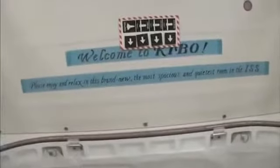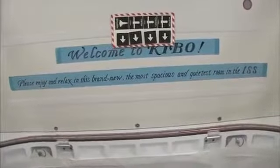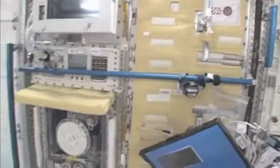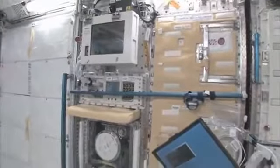Welcome to Kibo! Please enjoy and relax in this brand new, most spacious and quietest room in the ISS. You can see here this is the Saibo rack, which is for cell biology. And then we have a fluid rack. So these are the two main Japanese science racks that are up here now. There's more that are coming.